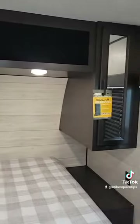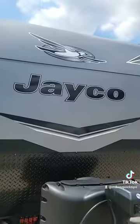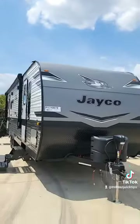Then behind that, we have a nice amount of cabinet storage. In the back, we have a bed with storage to the right and left of the bed. This is the 265RLS 2023.